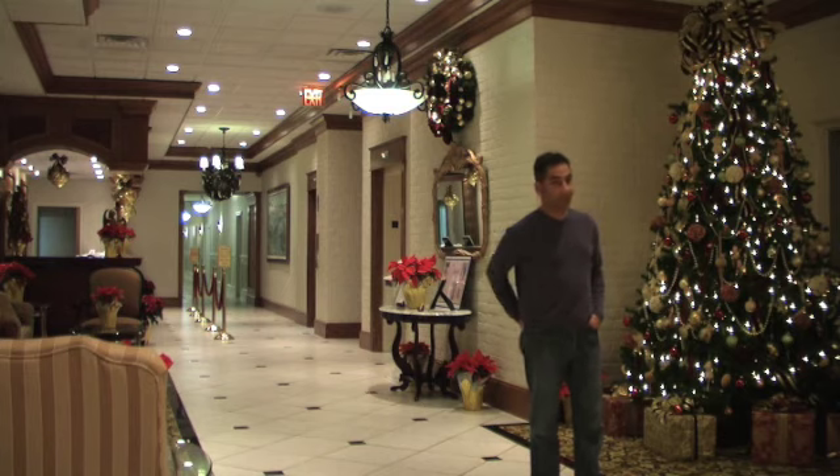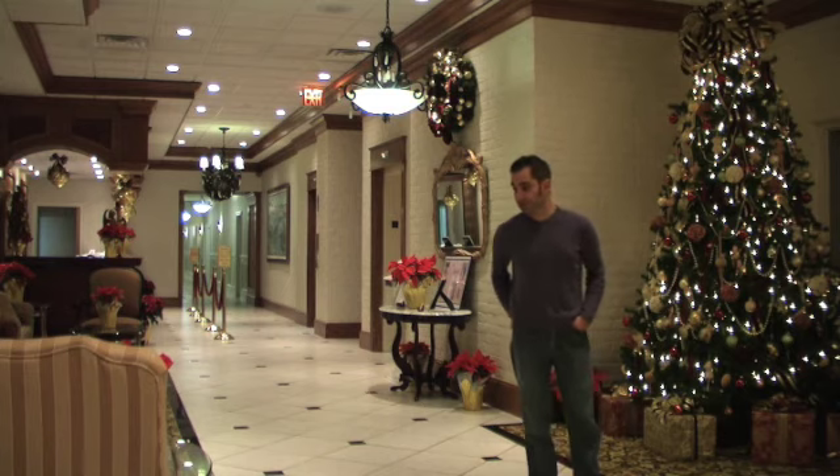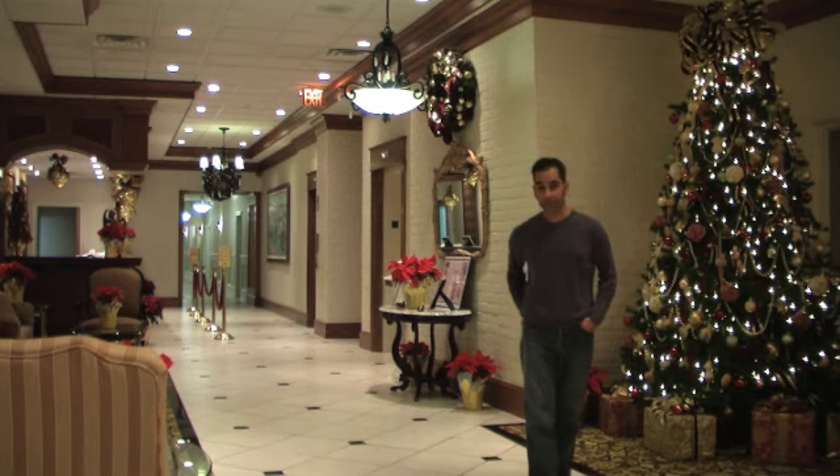Hi, my name is Walter. I'm down in Cape May, New Jersey right now. This is The Brant inside. I hope you folks like it. I'll show you around this town. This is inside The Brant right now.